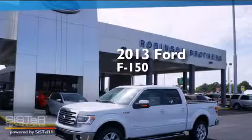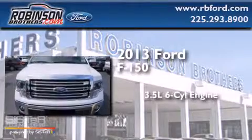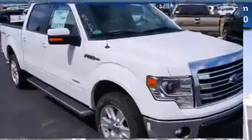This is a brand new 2013 Ford F-150. It has a 3.5 liter 6-cylinder engine, automatic transmission, and 4-wheel drive.